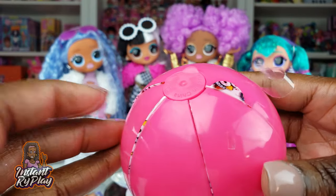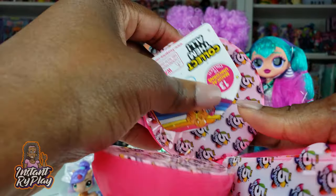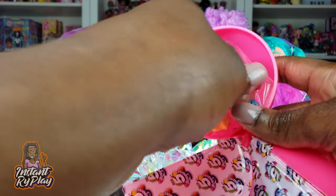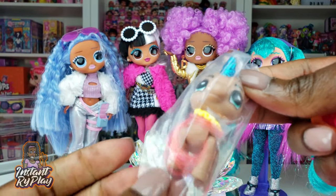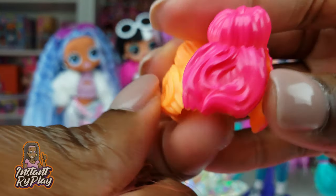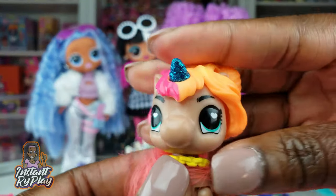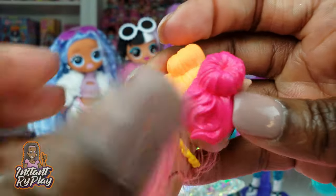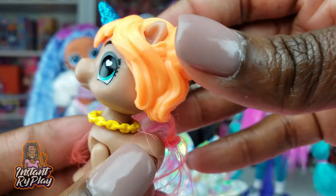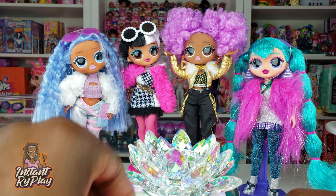We're moving on to our second unicorn and this one is going to be for Dolly. We already have the collector's guide so no need to open that. Starting with the actual unicorn first — so far I don't have any duplicate unicorns, I hope I'm not speaking too soon. Look at the two-toned hair, this is so adorable, and the accessories pop on really easily. I love this hairstyle. You could even paint duplicates to get different colors and create unicorns for other LOL Surprise dolls.